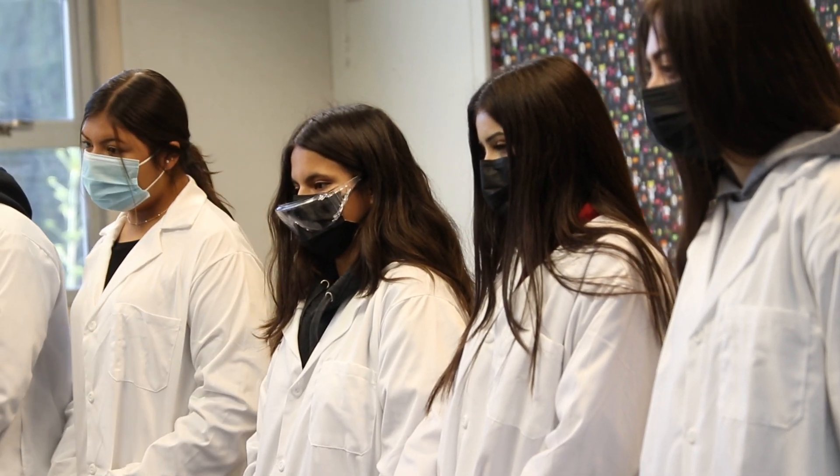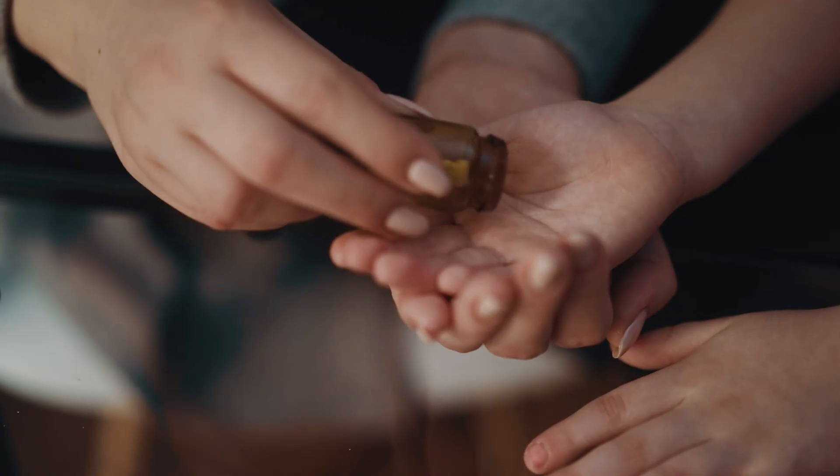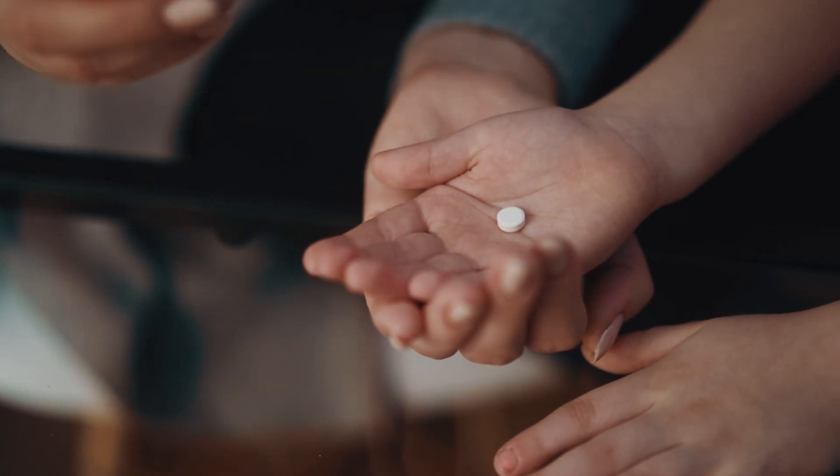We're already seeing, especially with the pandemic, a tremendous pull for public health, new research in pharmaceuticals, and new research in vaccines and health. Students will really be engaged in the next cutting edge of jobs and all kinds of fields that are going to be popping up with biotechnology.